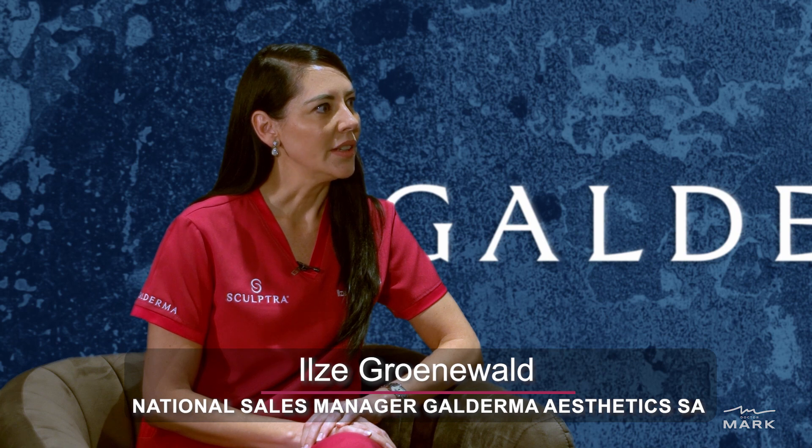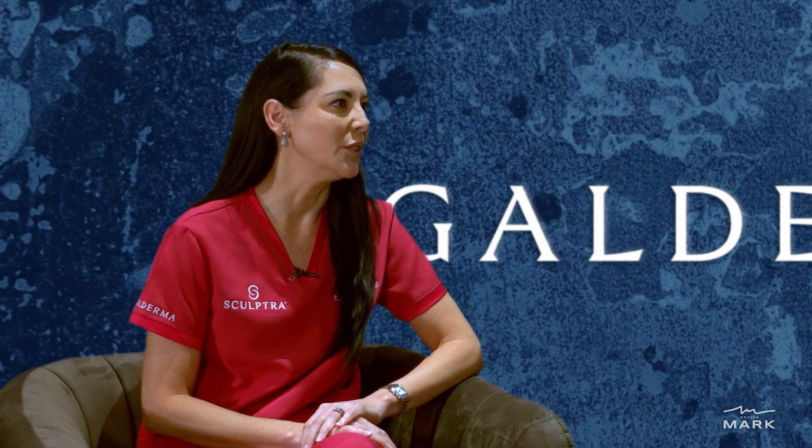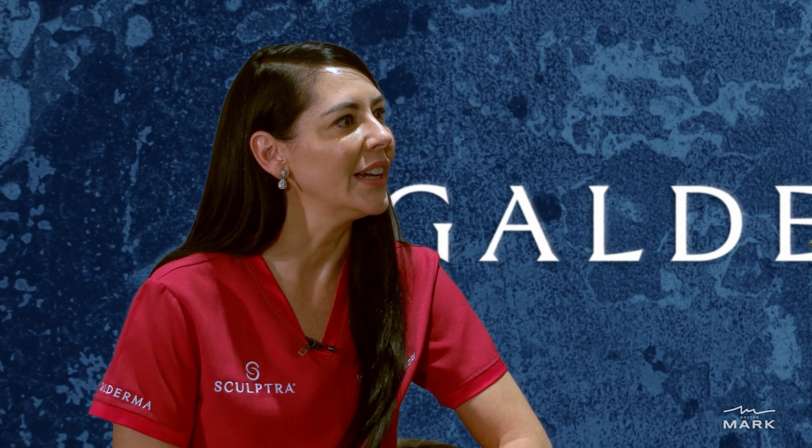When we introduced Sculptra into the market last year, we didn't realise how it was going to take off. We knew it was a very well-researched and good product and we were excited about introducing it in South Africa. But never in our wildest dreams did we expect the results and sales that we saw. This product has been on the market internationally in various guises for more than 17 years and is registered for aesthetic use in more than 44 countries worldwide.